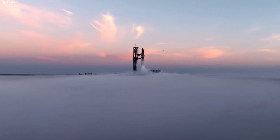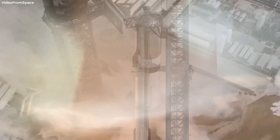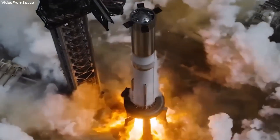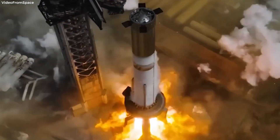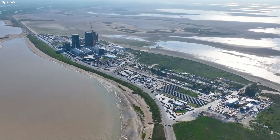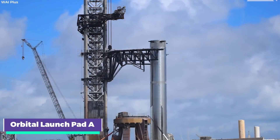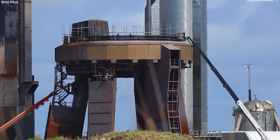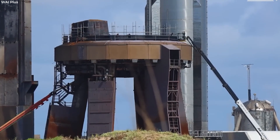Get ready for a wild ride, because Starship is about to make history. SpaceX's behemoth rocket is gearing up for its third launch, and this time, it's going for a catch. Welcome back to Starbase, the hub of all things Starship. We're at Orbital Launch Pad A, home to the world's largest rocket and the iconic Mechazilla — the tower responsible for launching, catching, and fueling Starship.